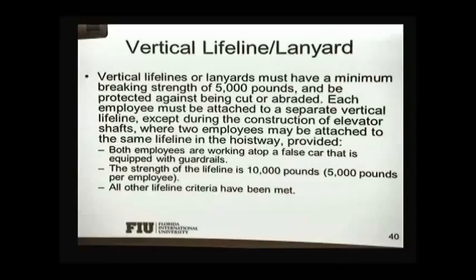Then we have vertical lifelines and lanyards. These are connected to the harness and should have a minimum breaking strength of 5,000 pounds. They must be protected against being caught or abraded as the worker is moving. In general, you should not have two employees attached to the same lifeline. However, during construction of elevator shafts, two employees may be connected to the same line, provided both employees are working atop a false car equipped with guardrails. In that case the strength of the lifeline is 10,000 pounds — 5,000 per employee — and all other lifeline criteria must be met.